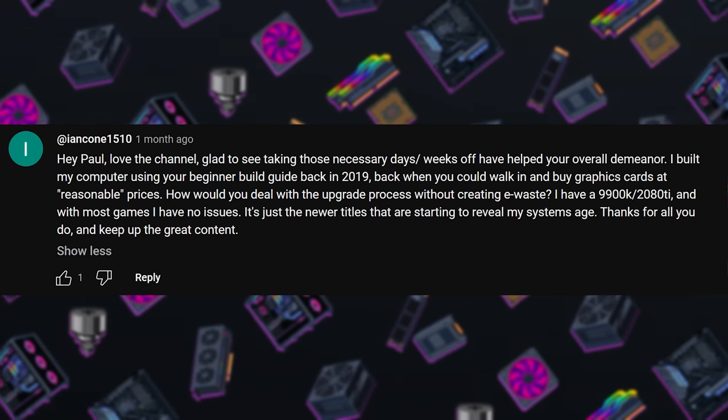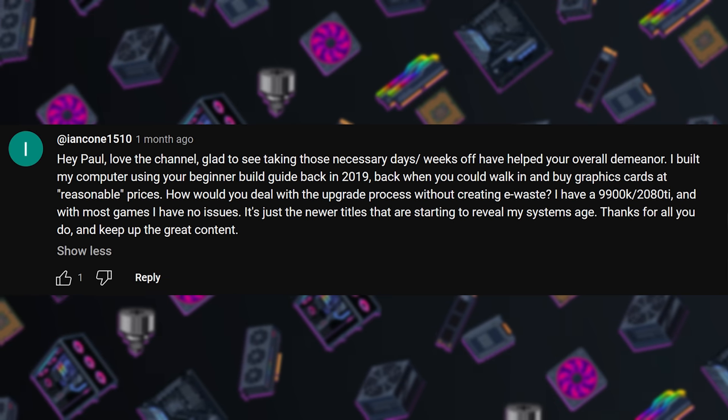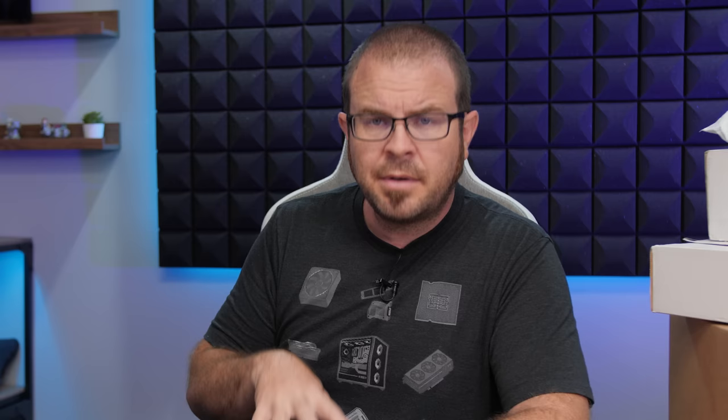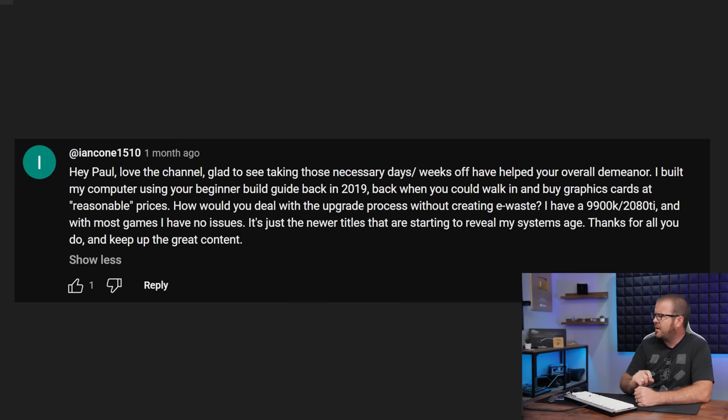Next question from IanCone1510. They love the channel and are glad that taking the necessary days and weeks off has helped my overall demeanor - I agree, and Joe's happy I don't yell at him as much. Ian built a system with my guide back in 2019, which is awesome. They're considering upgrades and wondering how I deal with the upgrade process without creating e-waste, which I greatly respect.